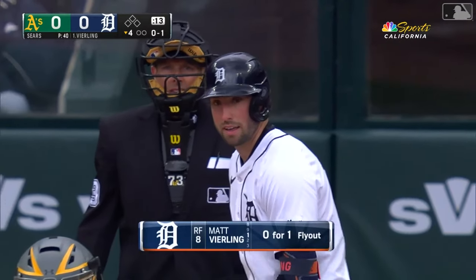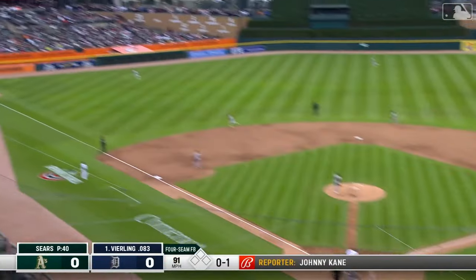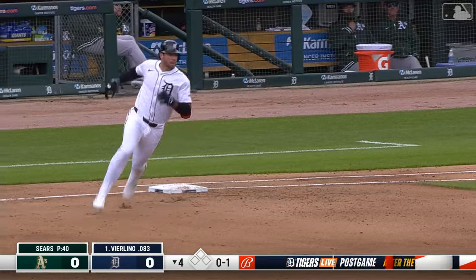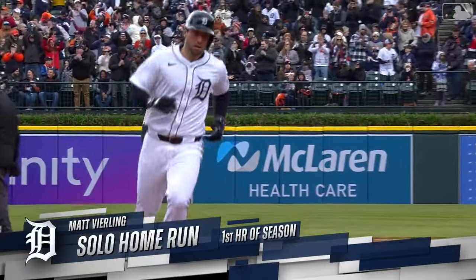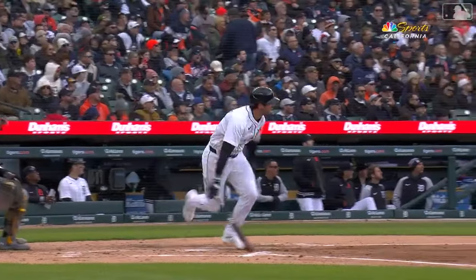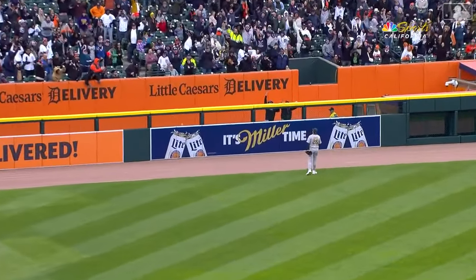Tigers' first trip through the order — had one base on Urshela, hit by a pitch, erased on a double play. But four good swings. Wide drive to left field, this one's deep. Nevin going back, looking up — gone! Line drive off the bat of Matt Veerling, just kept carrying. Tigers take a 1-0 lead with Veerling's first home run of the year. Good swing there — he got a heater. Sears wanted that ball in, it did not get there, and Matt beat him to the spot.